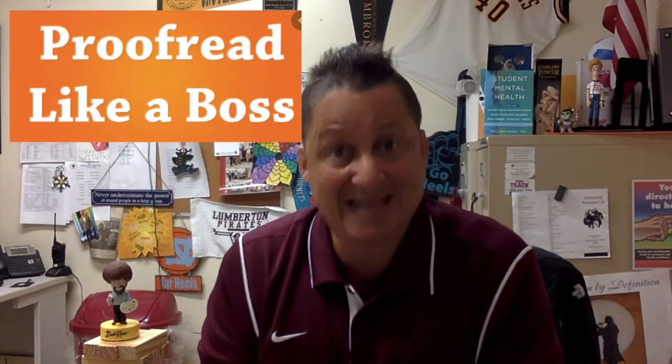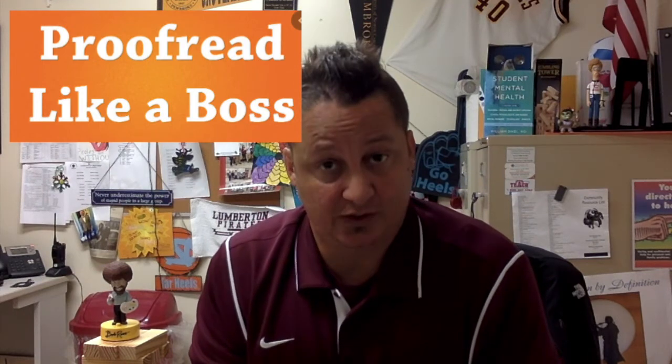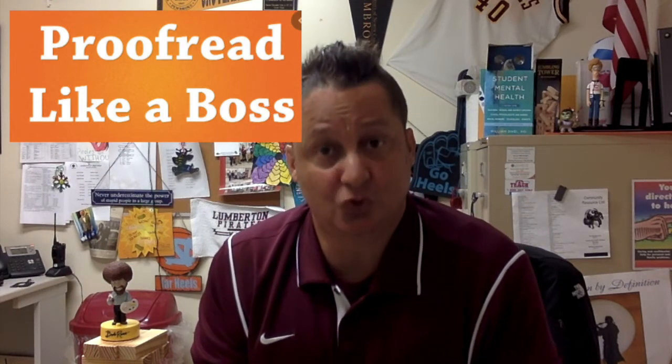A fourth tip that will help you with college applications: proofread, proofread, and one more thing — proofread again. Go through your work and proofread. Let somebody else read it — another set of eyes. You need people to notice your mistakes. It is very easy for us to write and write and then read and not recognize that we've made a mistake. So proofread.